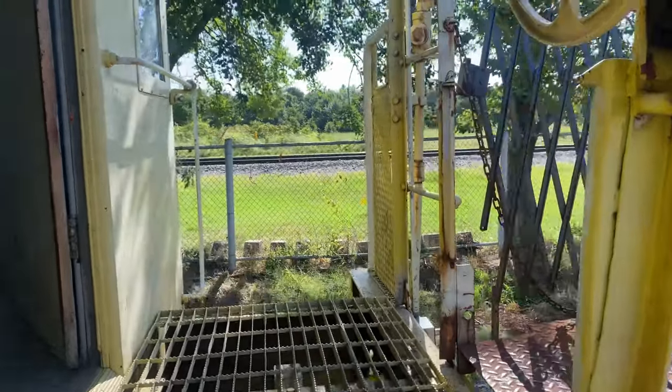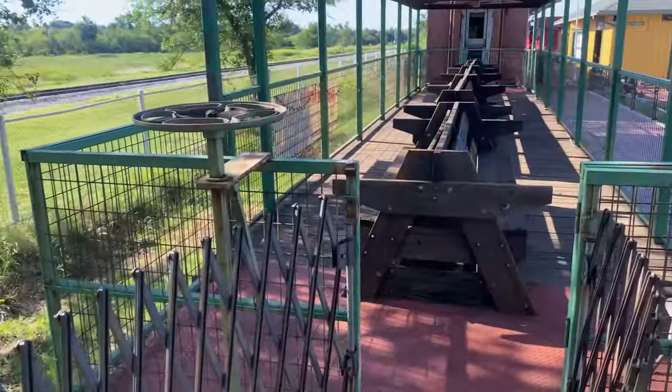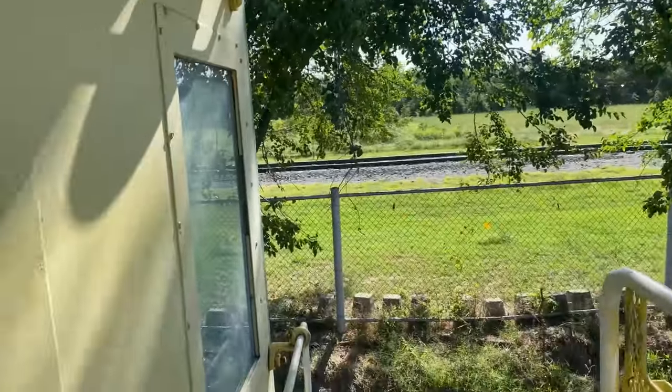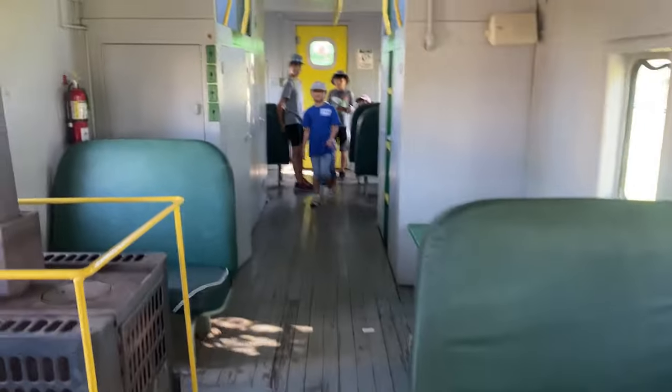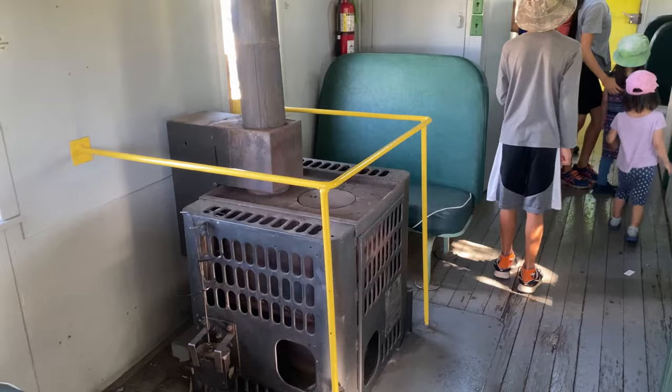I actually think that the caboose is the most fascinating section of the train, even though in the 1980s, developments in technology and safety led to a crew reduction, which meant the end of the need for a caboose. I had no idea that the caboose provides an office and home away from home for the train crew.